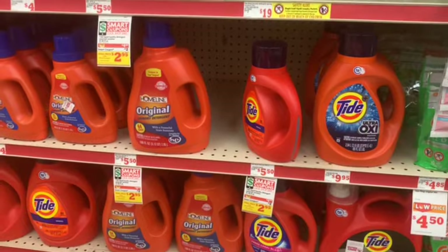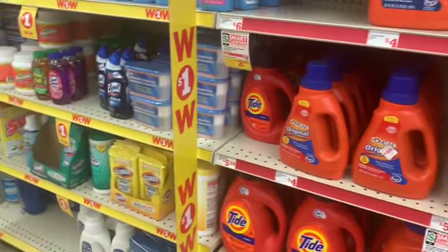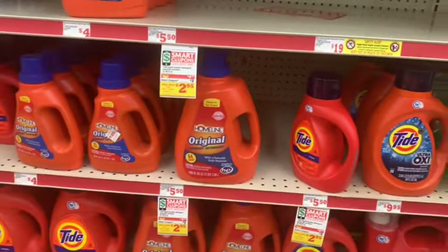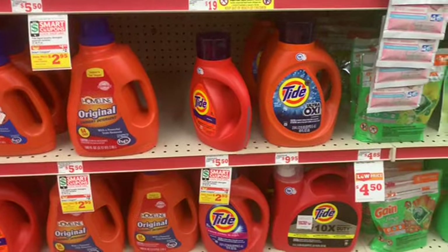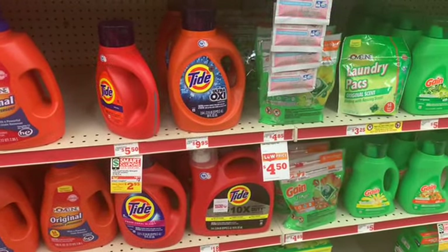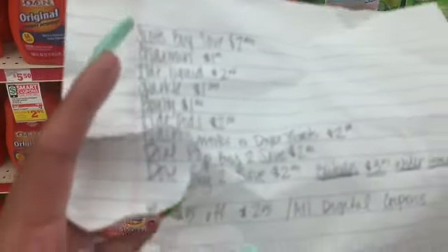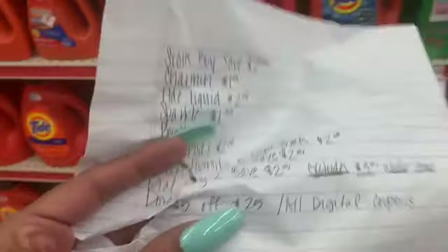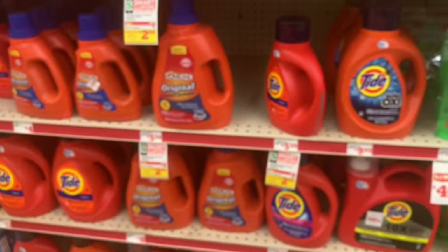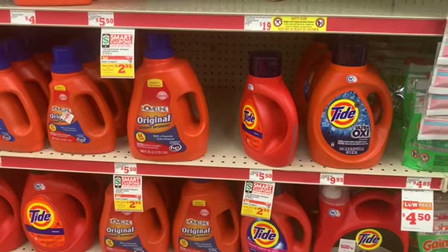All right, so five off of 25 at Family Dollar — wouldn't that be nice! So this is going to be all digital coupons. I did not make a breakdown because I had no idea what I was getting. I only wrote down all of the coupons that I had, so I have to make this work while carrying all of this stuff because they don't have baskets.